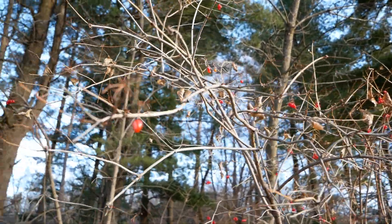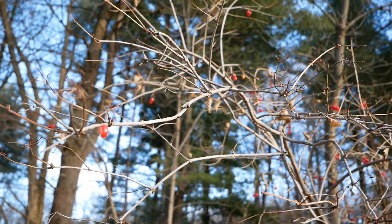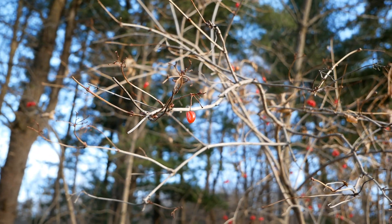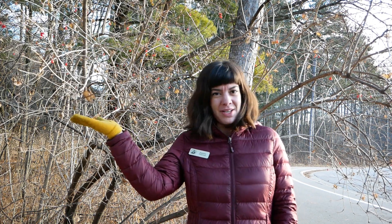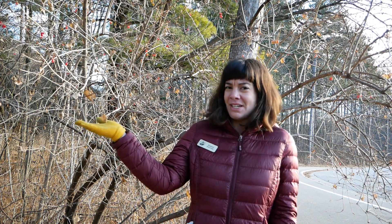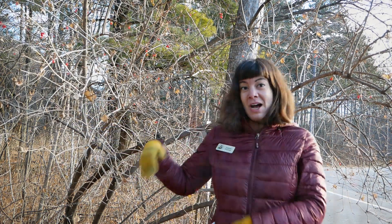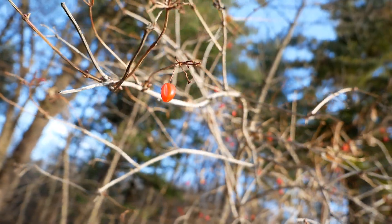Let's take a closer look at a berry I find really interesting — the high bush cranberry. Don't get this plant confused with the true cranberry. The true cranberry grows in bogs or swamps, low to the ground. The high bush cranberry, which actually isn't a berry at all but something called a drupe, grows high up on a shrubby, bush-like tree.